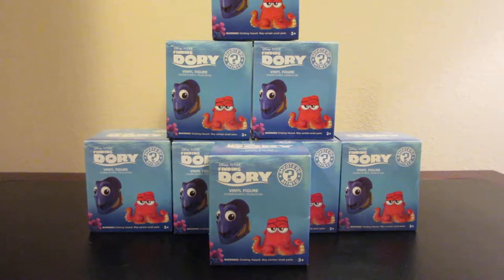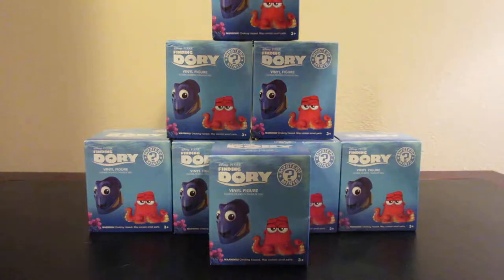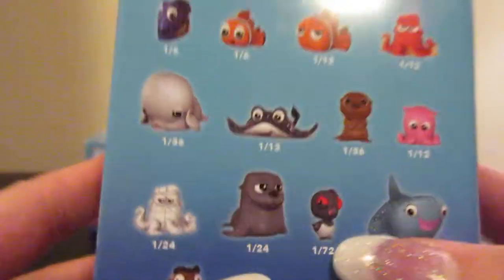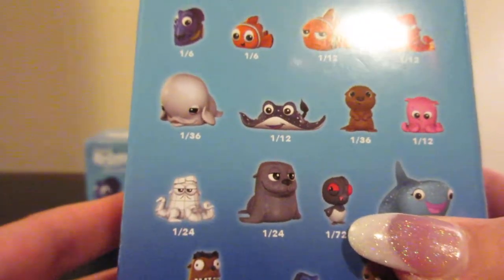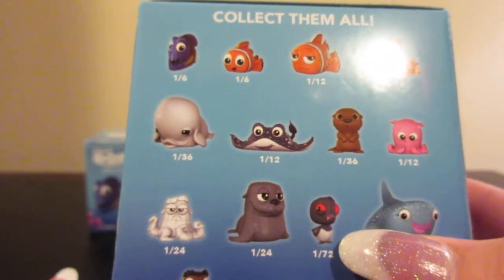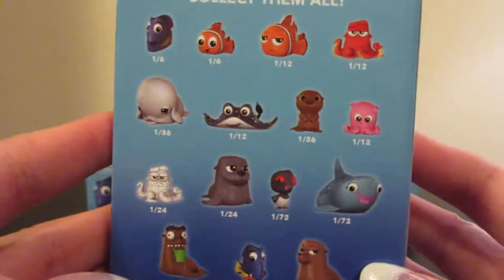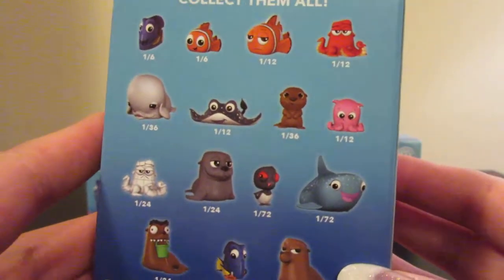Hey everyone and welcome to Unboxing with Suzy. Today we have some of the Disney Pixar Finding Dory Funko Mystery Minis. This is not an entire box — we will not get an entire set. There are quite a few rare figures. Destiny is one out of 72, Becky is one out of 72, and even Bailey is pretty rare at one out of 36. So we definitely won't get an entire set today, but I got as many boxes as I could. Let's get started.